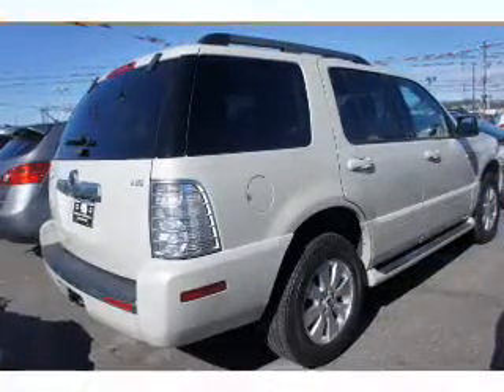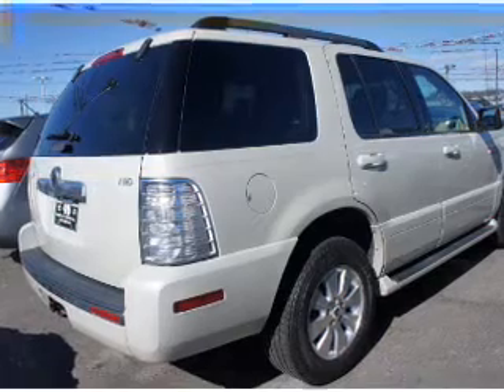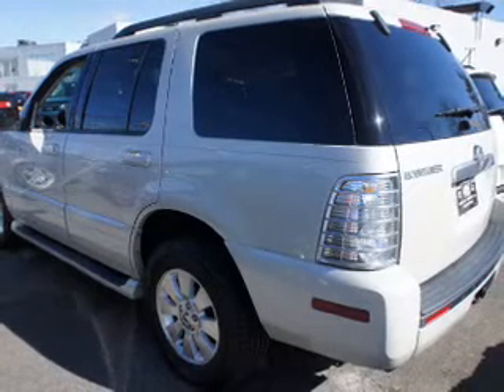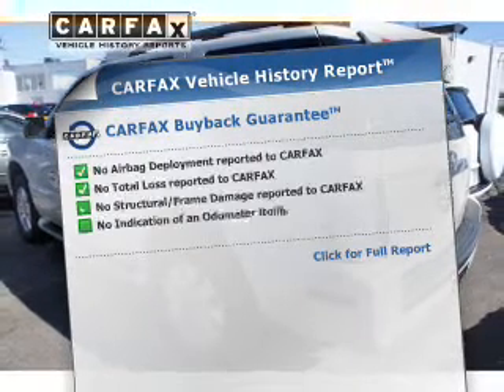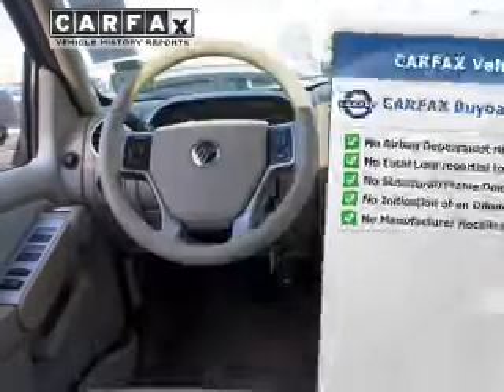Find your way easily with the included navigation system. Treat yourself to a premium sound system. The anti-lock braking system will help deliver you safely to your destination. Let the outside in with a power sunroof. This vehicle comes with a Carfax report, which reduces your buying risk by providing the vehicle's history before you purchase.